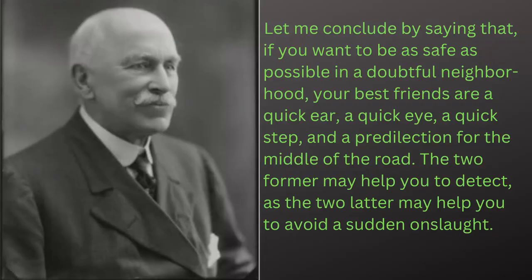After he discusses the use of these various items, he actually goes over awareness just a bit and ends with this quote: 'Let me conclude by saying that if you want to be as safe as possible in a doubtful neighborhood, your best friends are a quick ear, a quick eye, a quick step, and a predilection for the middle of the road. The two former help you to detect, as the two latter may enable you to avoid a sudden onslaught.' So even back at the turn of the last century, there was this emphasis on awareness and creating an opportunity to evade an assault.